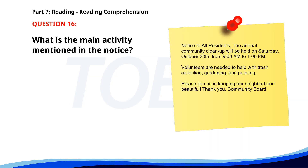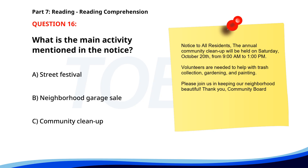Number 16. Notice to all residents. The annual community cleanup will be held on Saturday, October 20th, from 9 a.m. to 1 p.m. Volunteers are needed to help with trash collection, gardening, and painting. Please join us in keeping our neighborhood beautiful. Thank you, Community Board. What is the main activity mentioned in the notice? A. Street Festival. B. Neighborhood Garage Sale. C. Community Cleanup. The correct answer is C. Community Cleanup.